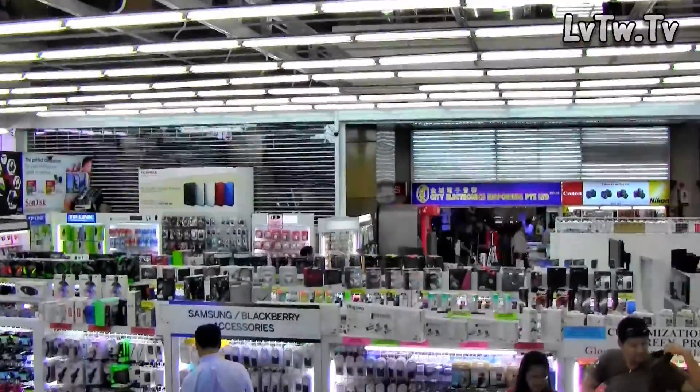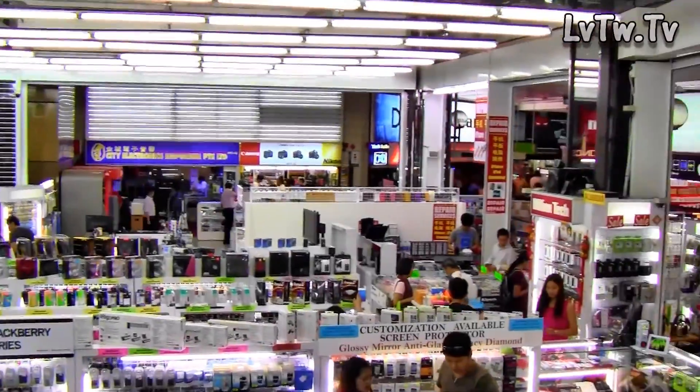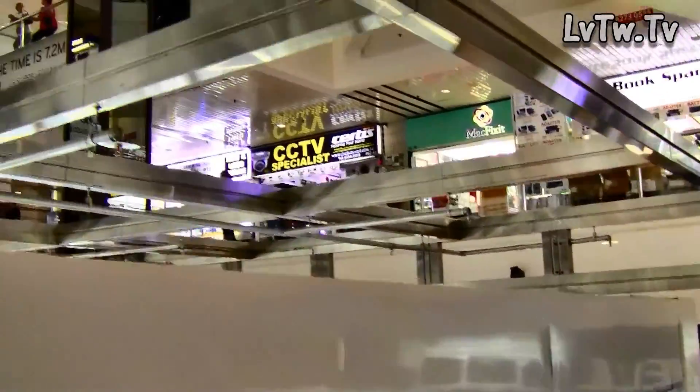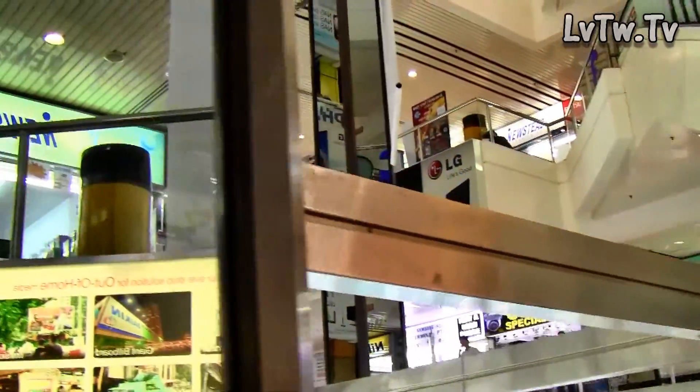There are plenty of authorized shops in here, and then there are a couple of less authorized shops, but whichever you decide to go with, try to bargain a little bit — they are open for bargaining.